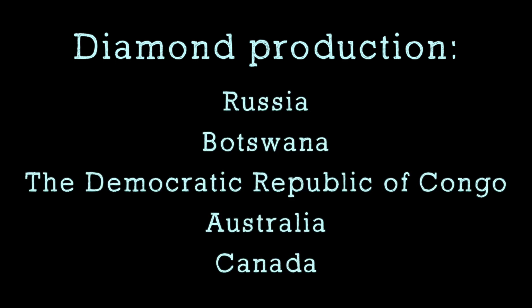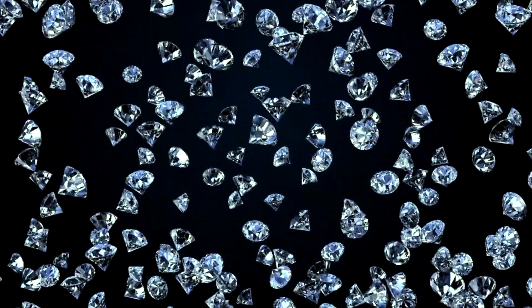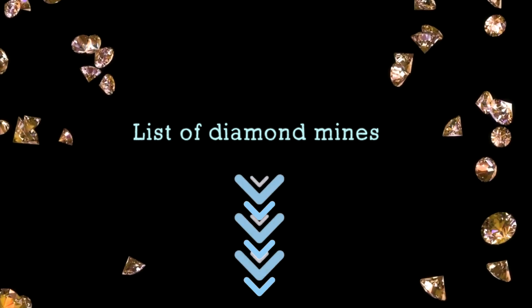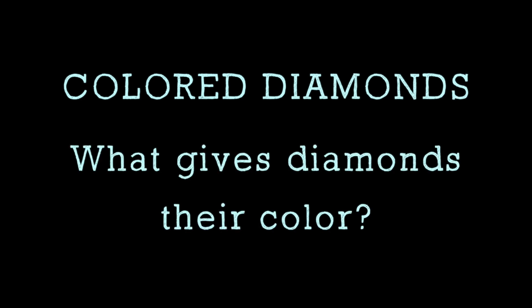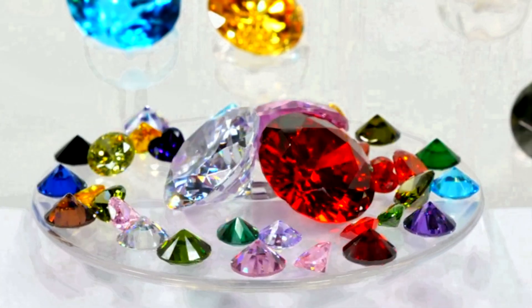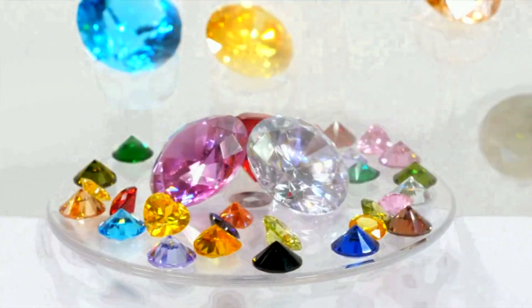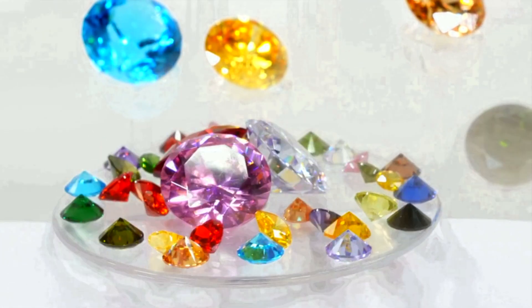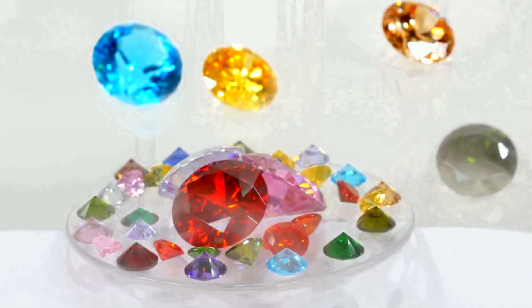The countries with the highest diamond production are Russia, Botswana, the Democratic Republic of Congo, Australia, and Canada. These are only the five biggest diamond production countries, but there are other countries around the world that have large diamond production. I added a link for you in the video description if you want to see a list of all the diamond mines in the world. Depending on the conditions under which the diamonds were formed, they can have different colors — either because of impurities trapped in the diamond structure, or because of certain defects in the lattice, or because of the effects of radiation on diamonds. We'll see which of these causes is responsible for which color of diamonds in the next video.